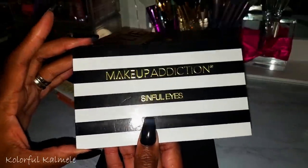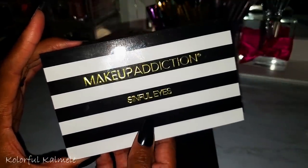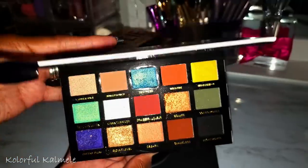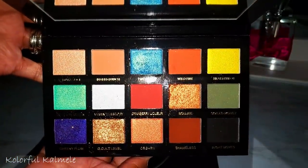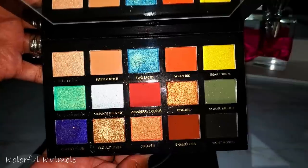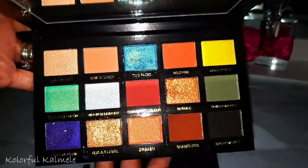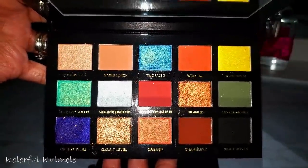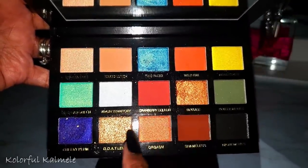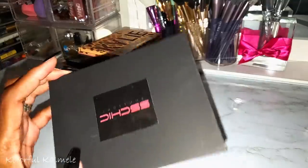From Makeup Addiction, this is Sinful Eyes. I did a palette bingo with my two besties on YouTube using this palette. I like it but some of the shimmers are more like toppers than opaque shimmers, which is a little annoying — though they are buildable. I wish the gold and bronze shades were more opaque.